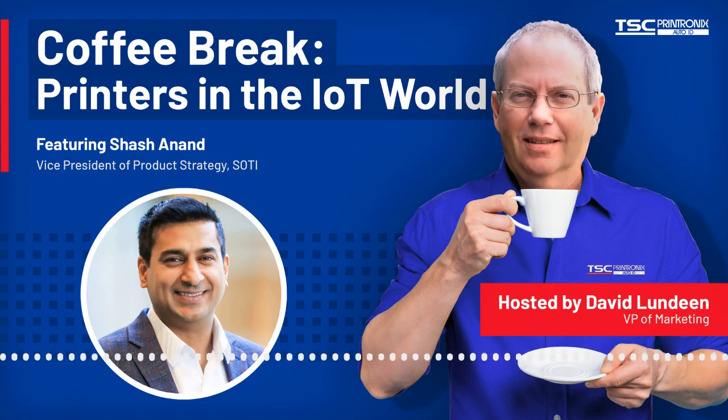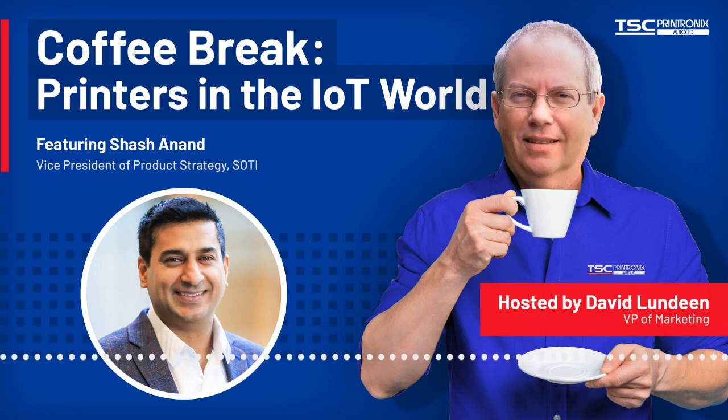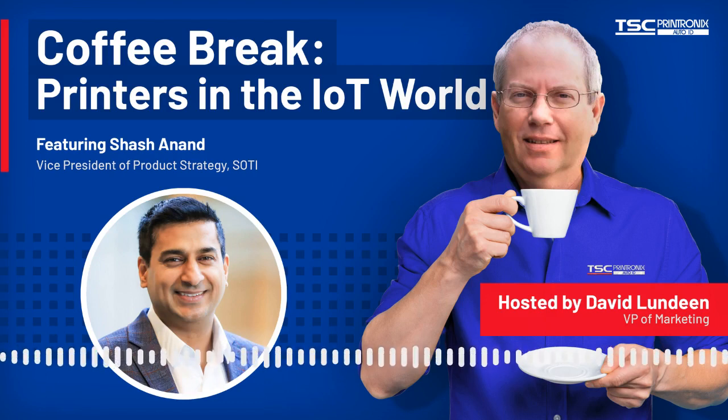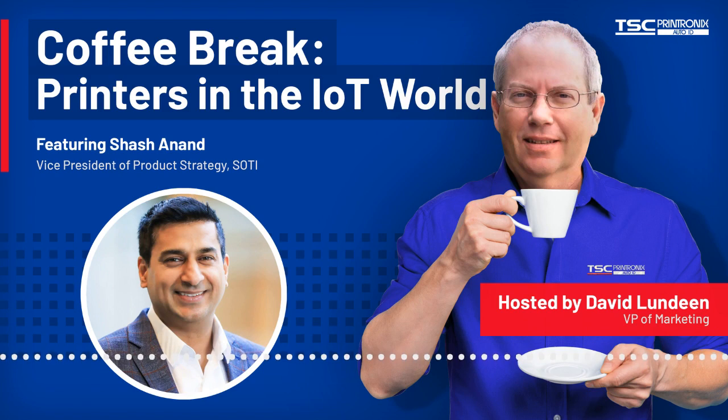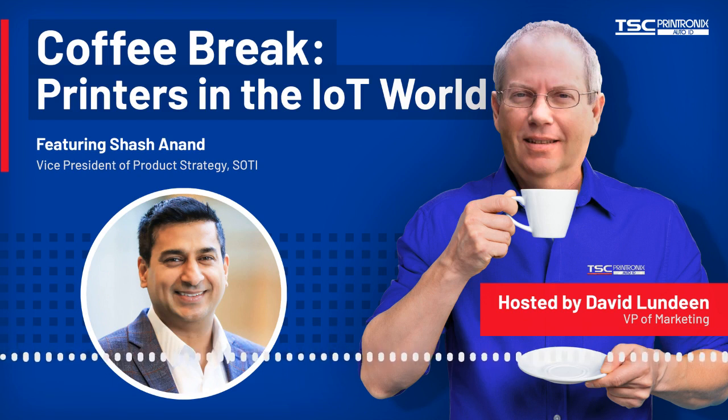What does SOTY Connect offer users that they couldn't do before? Our teams at SOTY, TSC, and Printronics have been working very closely together to provide a single pane of glass management for both TSC and Printronics model printers. SOTY Connect will be the first solution to provide both brands this single pane of glass experience, with complete visibility and real-time insights about your network printers through a fully customizable interface.